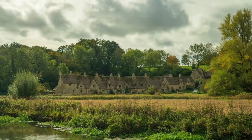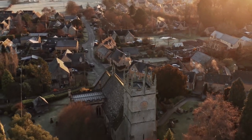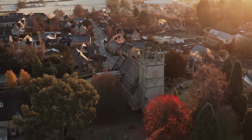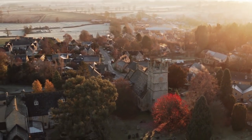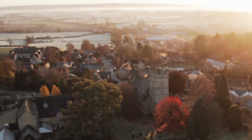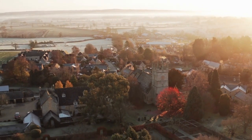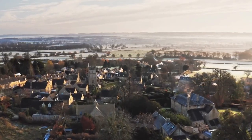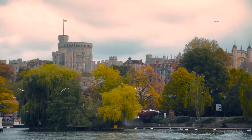Number eight: Bibury. Bibury is a picturesque village located in the Cotswolds region of England, known for its charming stone cottages and idyllic countryside setting. The village is often referred to as one of the most beautiful in England and has been featured in many movies and television shows. One of the most famous landmarks in Bibury is Arlington Row, a row of 17th-century weavers' cottages that now serve as a popular tourist attraction. The village is also home to many historic buildings, including Saint Mary's Church, which dates back to the 12th century.